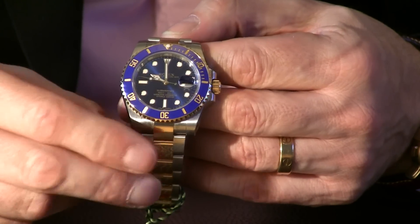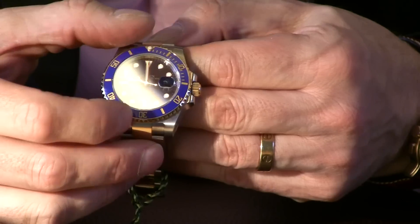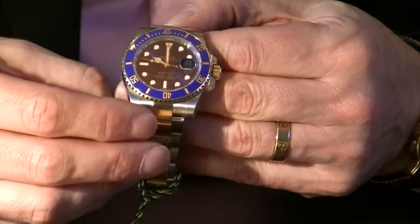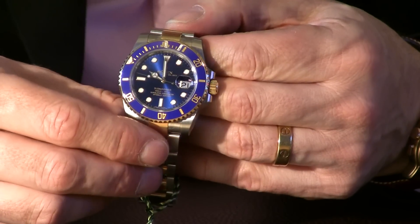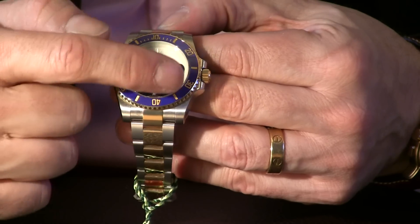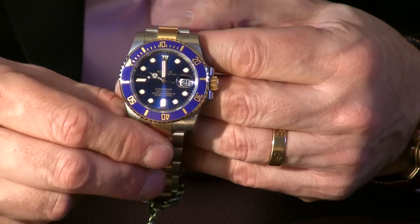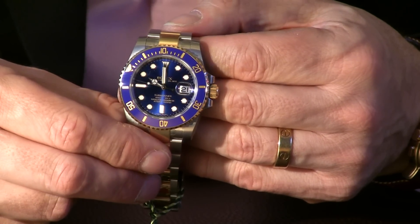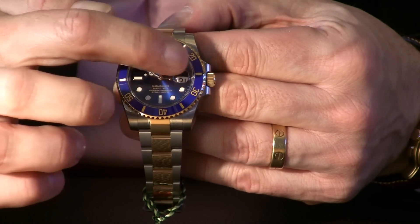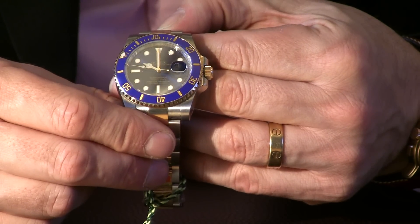On the front here, this has a solid 18 karat gold bezel — it's a unidirectional bezel, really designed for marking diving tank time, or perhaps more practically for marking parking meters. The hour hands are a new feature and are a lot more luminous for nighttime reading — genuinely, if you wake up in the middle of the night you can actually tell what time it is. It also has the very popular Cyclops window to magnify the date.